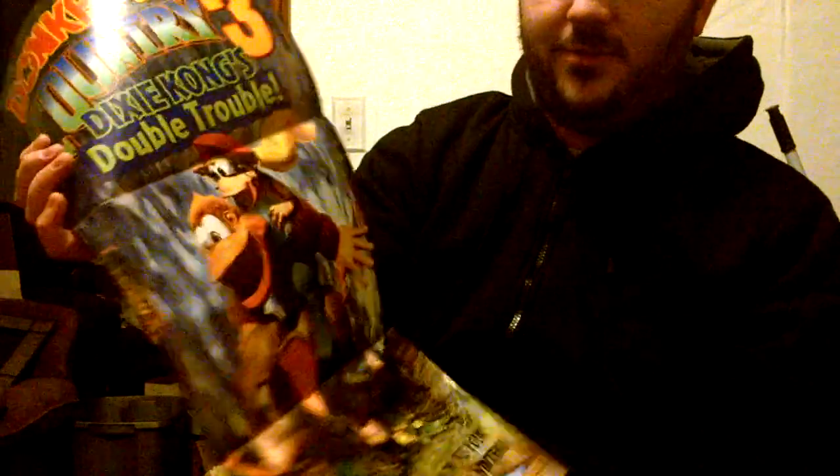A lot of these posters have different strategies and stuff. This one right here has a strategy guide type deal for Pilotwings 64, and on the other side we got Donkey Kong Country 3. I don't really have any of the computer graphics type posters, because Nintendo Power was huge on doing those back in the Nintendo 64 era. A lot of the posters just looked downright awful. Probably won't hang up too many of those unless it's just for a laugh.